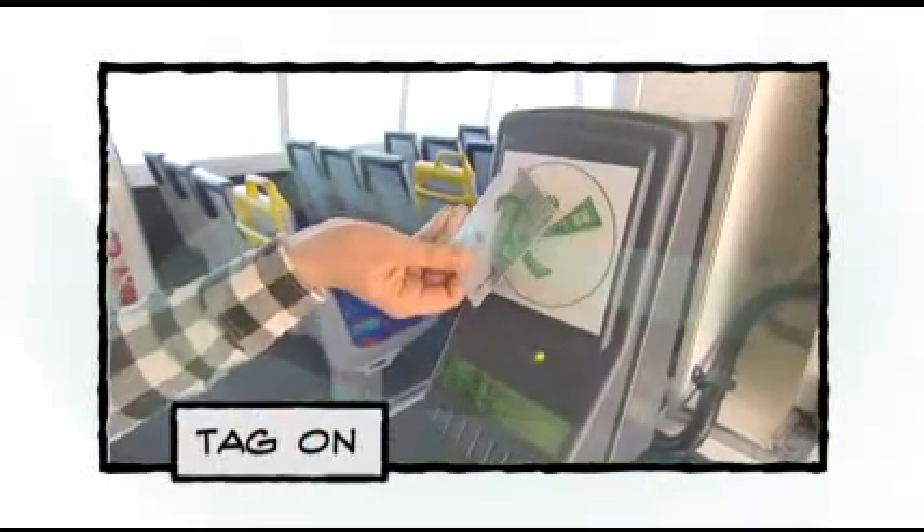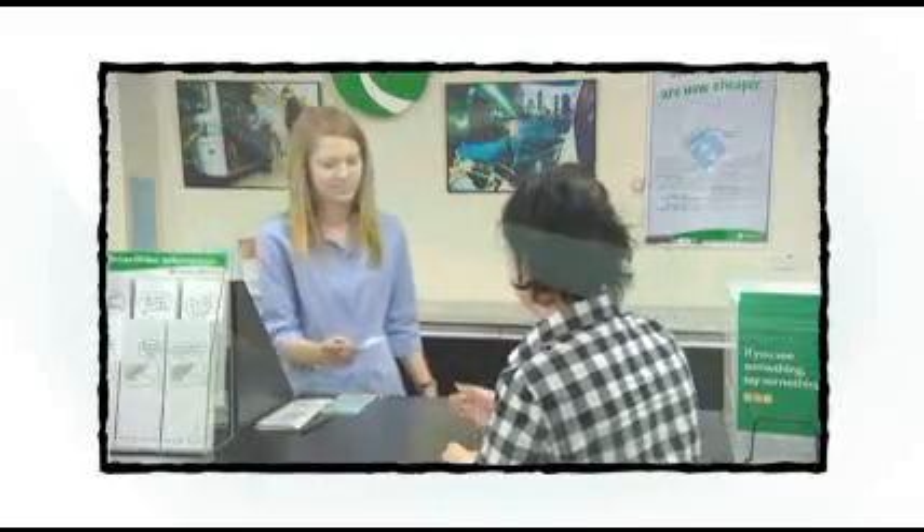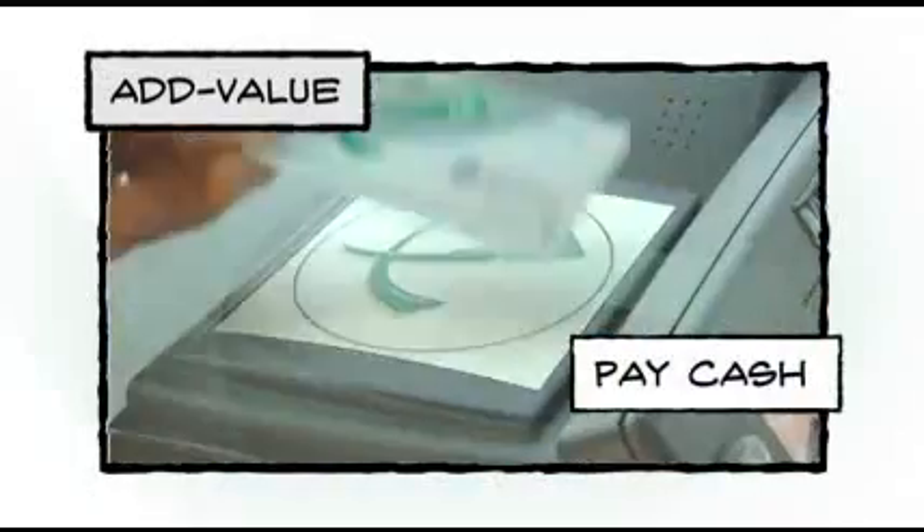Simply tag on and tag off for every trip. First, buy your SmartRider card. Then add and store value on your card using the option that suits you.